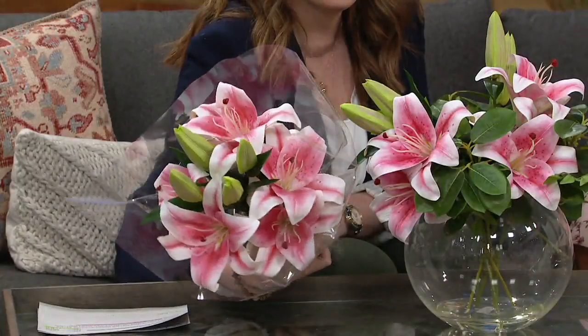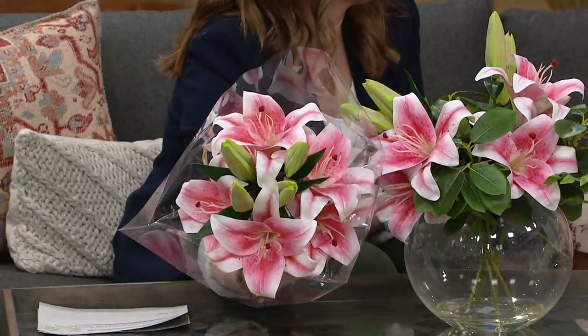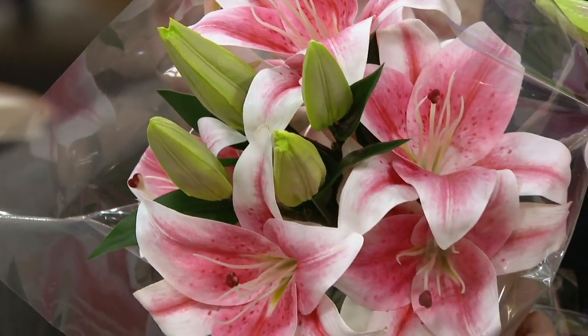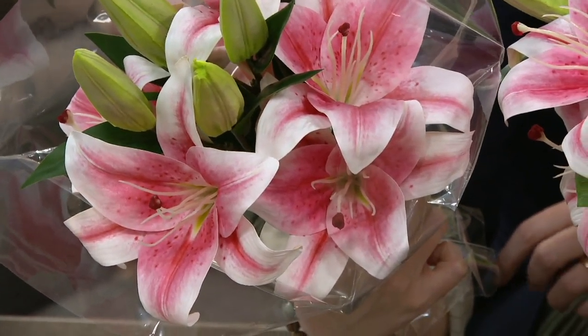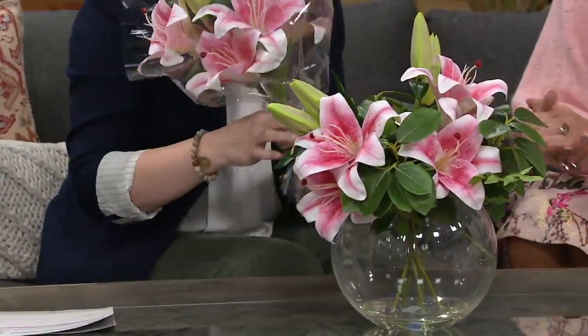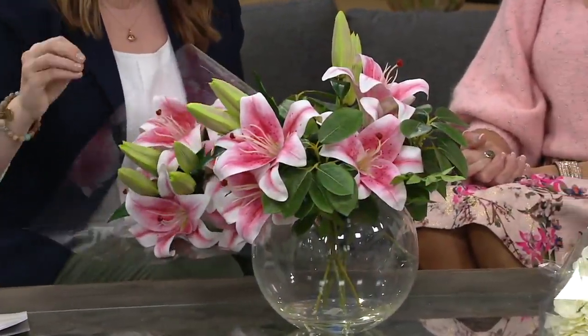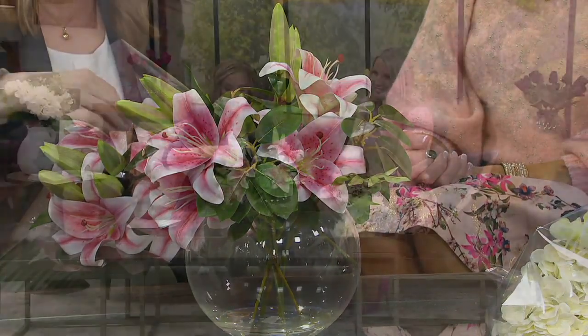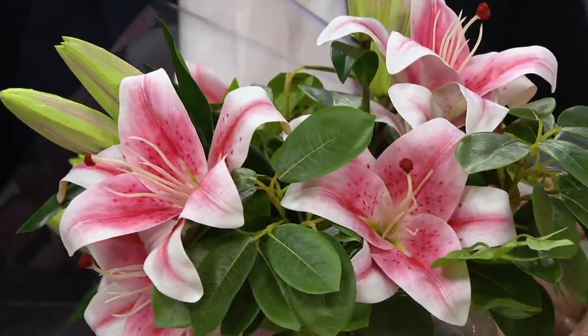We do so many bridal bouquets for people who can't have fresh flowers. They love them because they're just so beautiful — the colors, and the fact that you can touch them and not know. If you've never had Peony before, get them home. When you open the box and you get to see them with your own eyes and touch them with your own hands, you're going to be blown away because they feel so real.